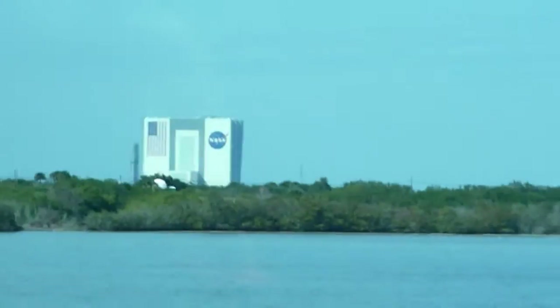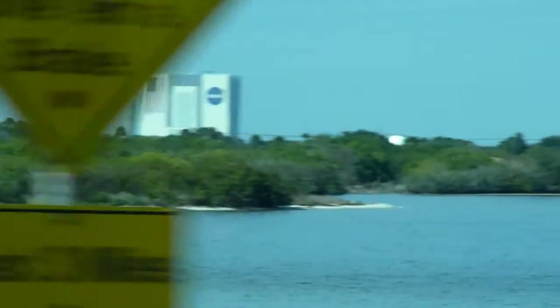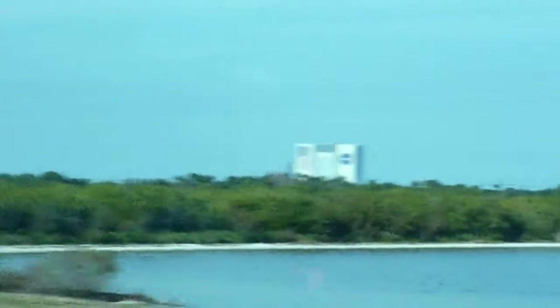Just south of here is Cocoa Beach — a lot of people gather here. And if you enjoy camping, there's Jetty Park, which is just north of Cocoa Beach. A lot of people gather there to watch shuttle launches or rocket launches from Cape Canaveral.